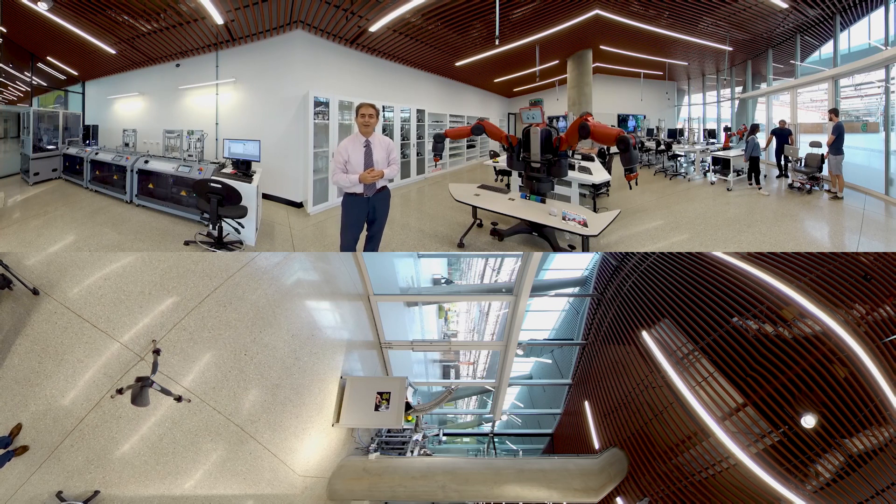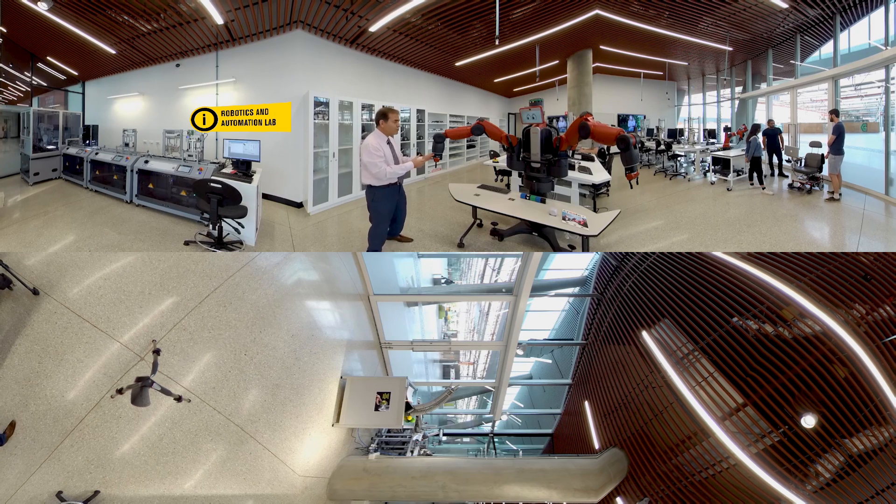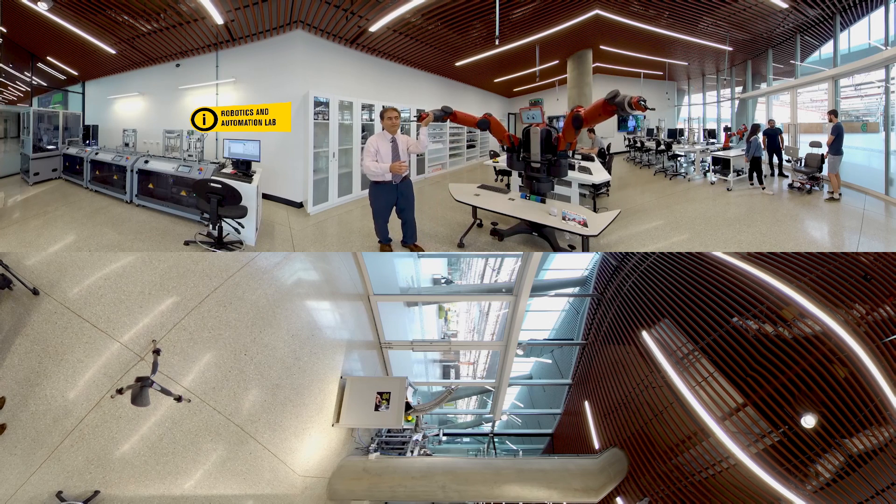Hi, my name is Nasser Asghari. I'm the Director of Studies for Electrical and Electronic Engineering at Flinders Tonsley. This is Baxter. Baxter is a cooperative robot and is a brainchild of Professor Rodney Brook, who was from Adelaide and actually graduated from Flinders. You can grab the hand and, as I'm showing you in this demo, it can copy your work.